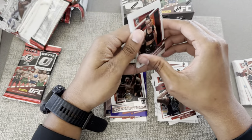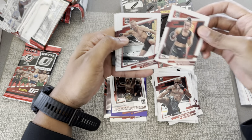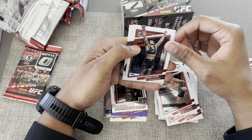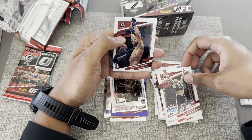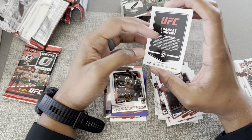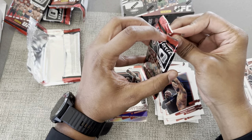Alright, let's see what we got here. No parallels on this one. Macy Barber, George Rush Saint-Pierre, the Lioness again, and Hamzat Chimaev. Alright, on to our last pack from this blaster.